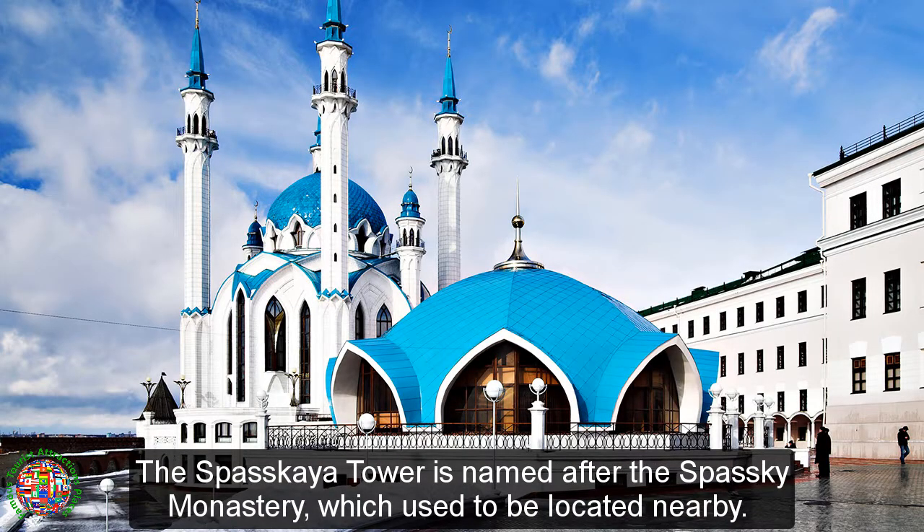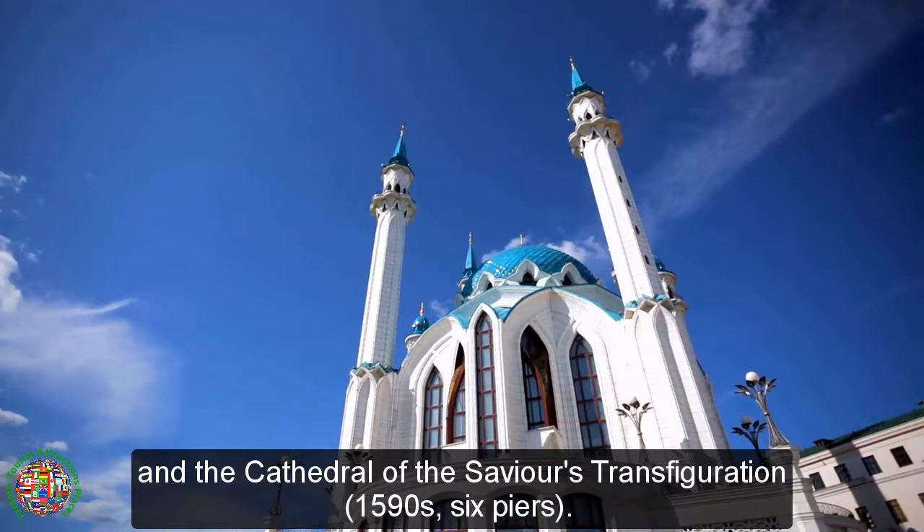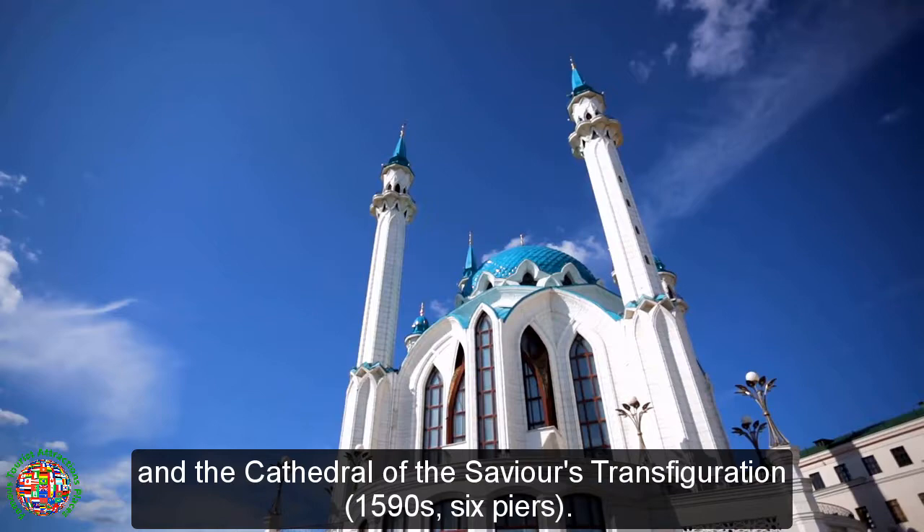The Sveskaya Tower is named after the Sveskaya Monastery, which used to be located nearby. Among the monastery's buildings were the Church of St. Nicholas, 1560s, four piers, and the Cathedral of the Savior's Transfiguration, 1590s, six piers.